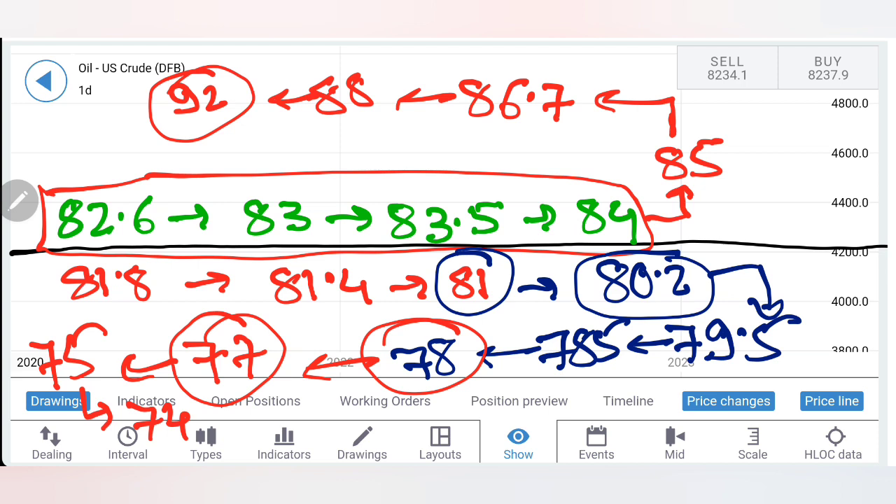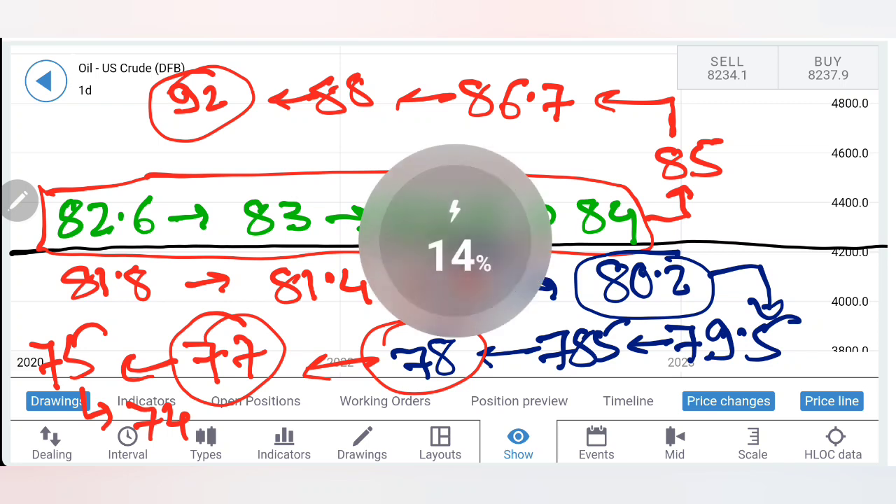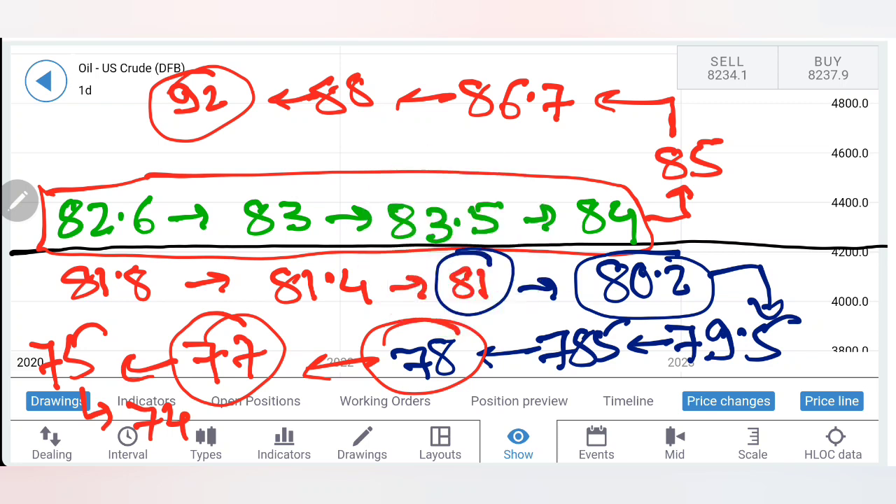I will still remain bullish below $74 — I will buy more, accumulate more, and expect it to rise again. Take your positions accordingly, trade with a stop loss and a trailing stop loss. Do like, share, subscribe, and comment; press the bell icon; join my mentorship and signals channel; reach out to me for any trading or training queries. Thank you very much — have a great profitable trading week ahead and a happy weekend!